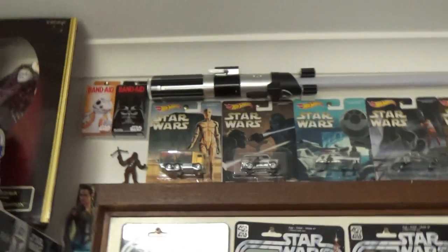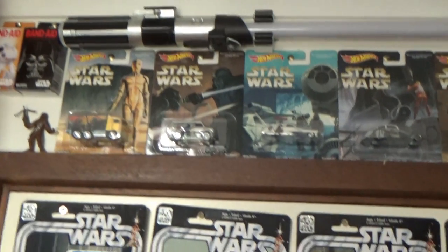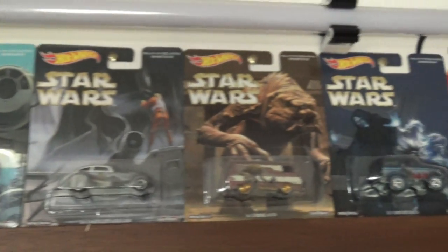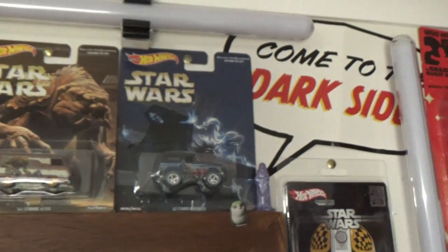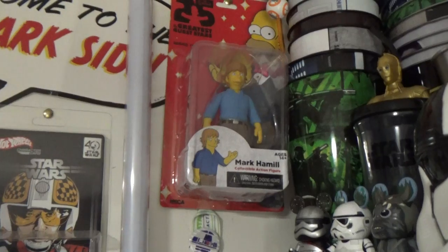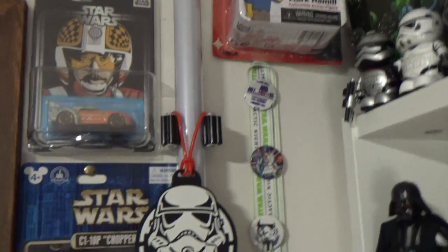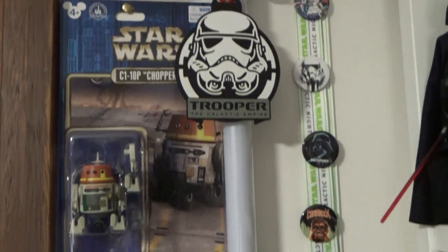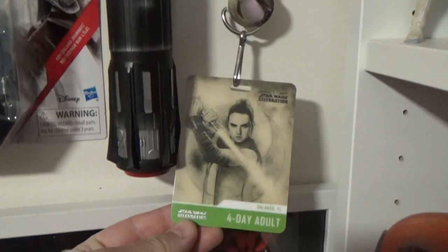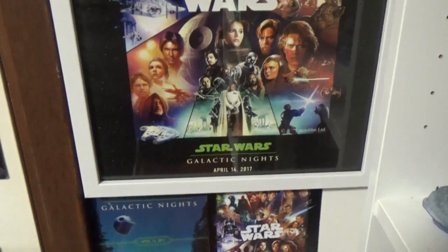For example, Band-Aids — yep, it's Band-Aids. Hot Wheels cars based on the Macquarie art. Down the side here you've got the Mark Hamill action figure from the Simpsons, and just random bits and pieces — lanyard, Star Wars Celebration Orlando badge, and a little poster from Star Wars Galactic Knights, the first one they ever held.